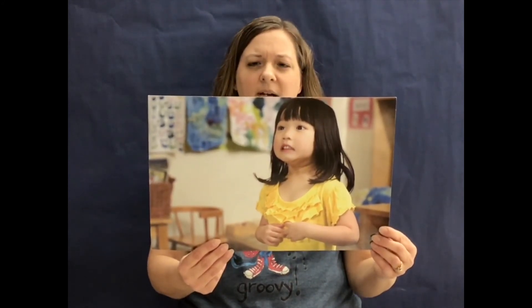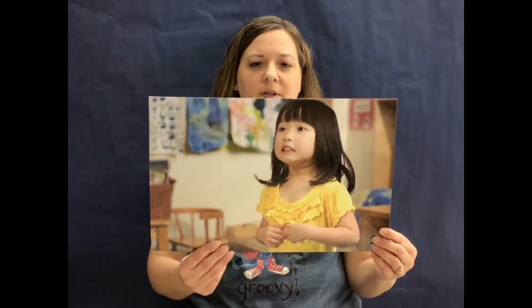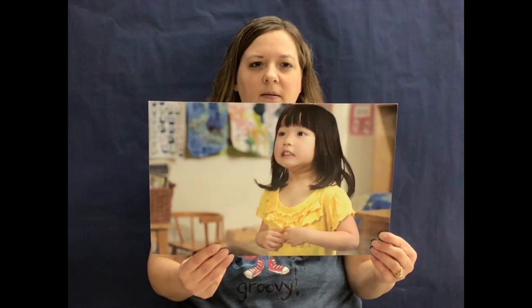There are two ways to tell how other people feel. You can look at their faces for clues, and you can focus attention on what is happening. Those are just a couple of the feelings we've learned about: happy and sad, scared and surprised. There are lots of different feelings we feel. You guys have a great week. Bye!